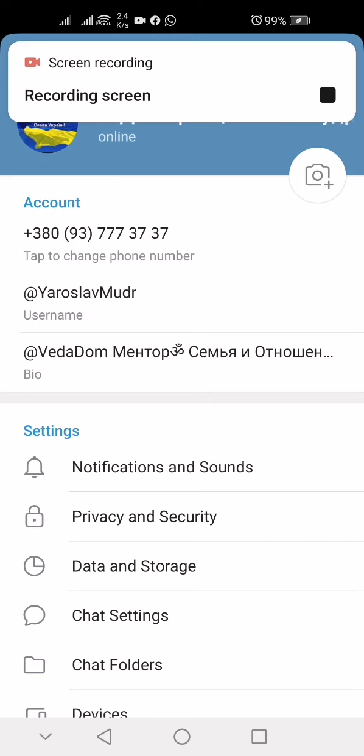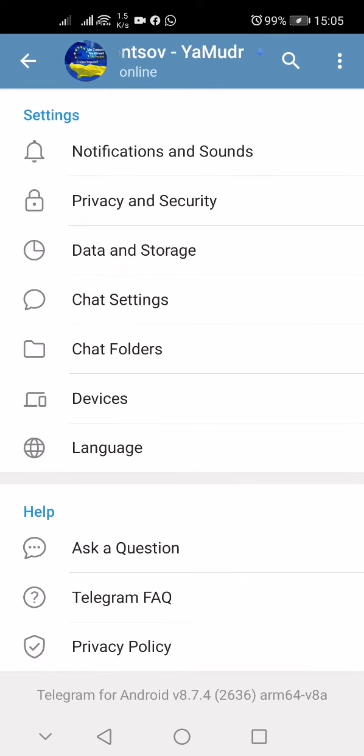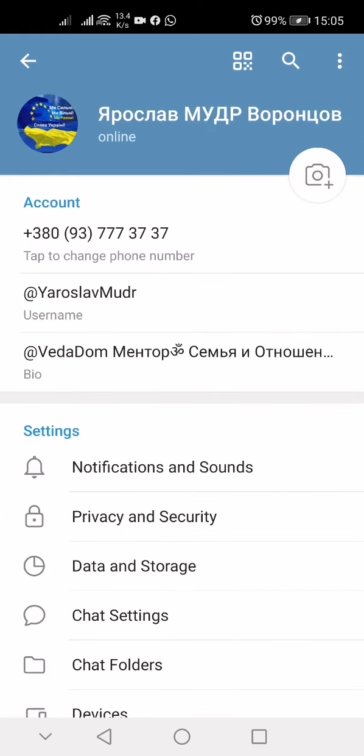Hello everyone! Today I'd like to share another feature of Telegram messenger. I'm using the classic version — version 874.